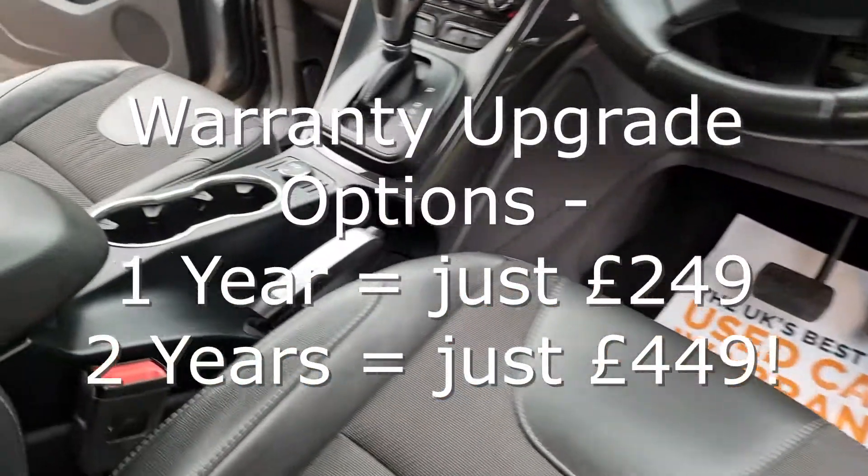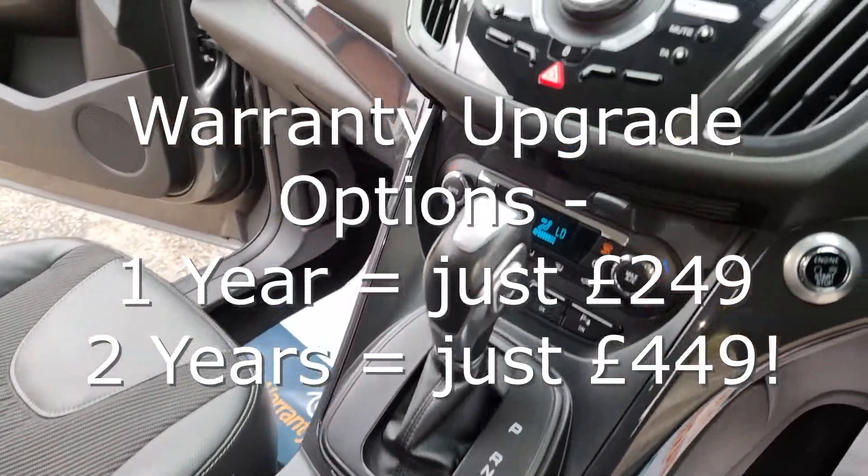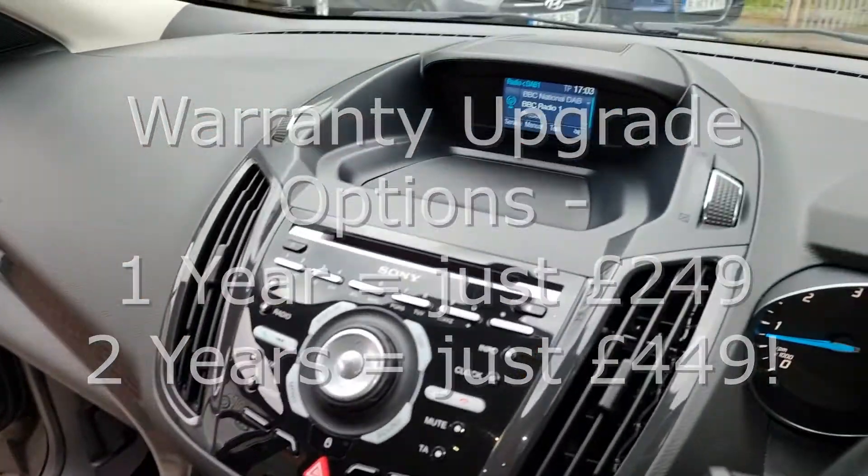Unlike many other car sellers, we put the highest level of cover on your car that is possible, giving you great peace of mind.